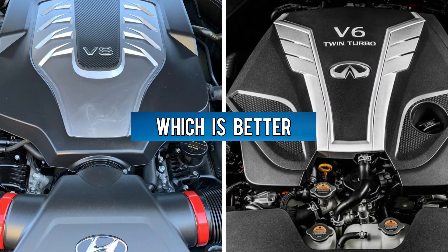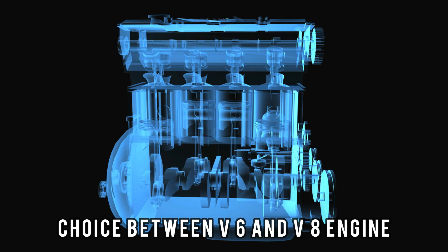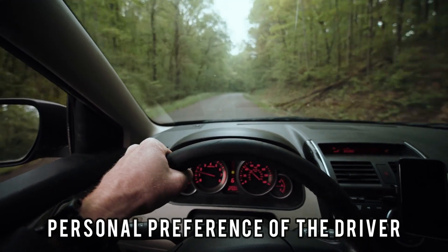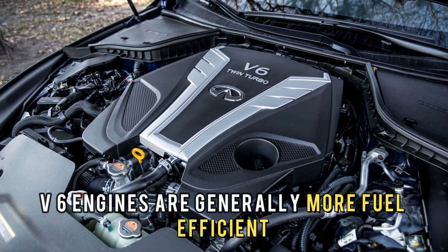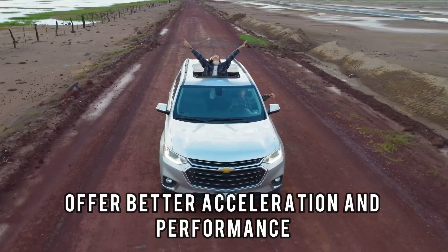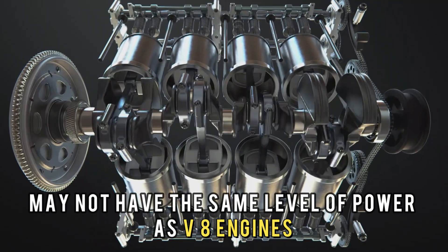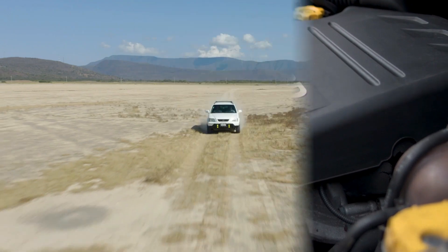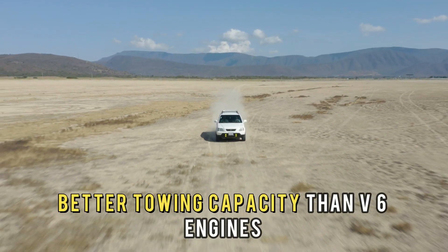To sum up, which is better — a V6 or a V8 engine? The choice ultimately depends on the intended use and personal preference of the driver. V6 engines are generally more fuel efficient and offer better acceleration and performance than smaller engines, but may not have the same level of power as V8 engines. V8 engines, on the other hand, offer more power and better towing capacity than V6 engines.